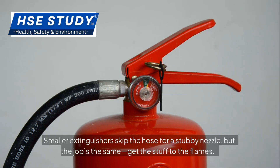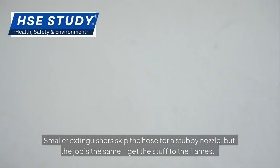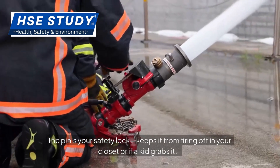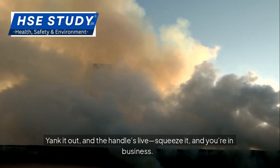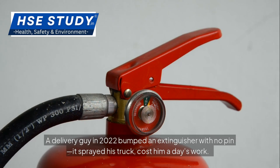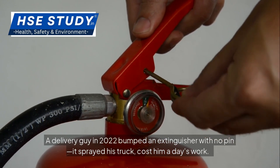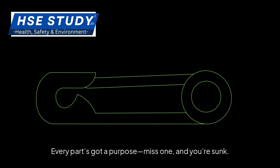Smaller extinguishers skip the hose for a stubby nozzle but the job's the same: get the stuff to the flames. Then there's the handle and safety pin combo — the trigger squad. The pin's your safety lock, keeps it from firing off in your closet or if a kid grabs it. Yank it out and the handle's live; squeeze it and you're in business. A delivery guy in 2022 bumped an extinguisher with no pin — it sprayed his truck, cost him a day's work. Every part's got a purpose; miss one and you're sunk.